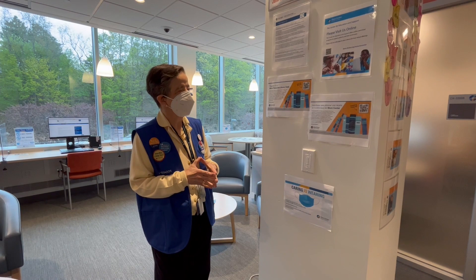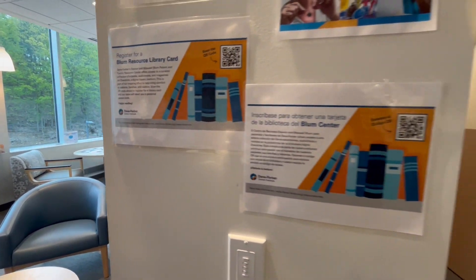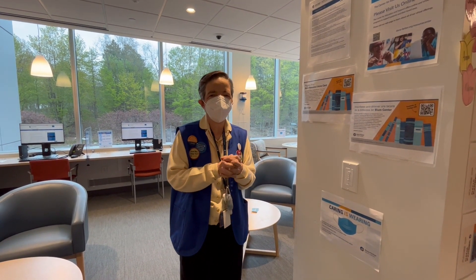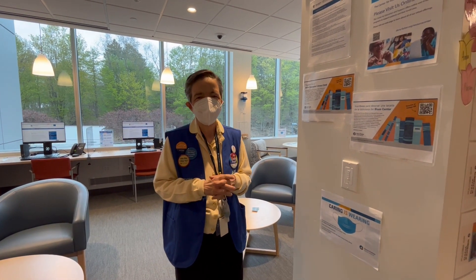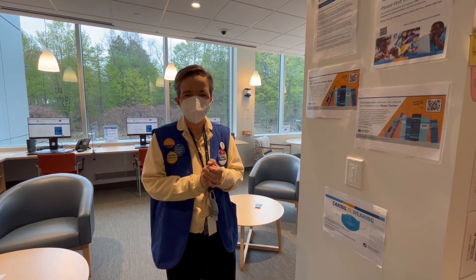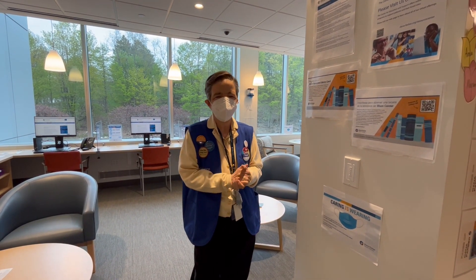One other area I wanted to point out is that we provide a library card that is free for everybody who signs up for it. This library card will help you get books and magazines, and everything is free. For patients who come a long distance or have long waits, they can have access to this resource. All you have to do is fill out an application on the website and then you get your library card. Right now we have over 2,000 patients who have signed up, which is great.